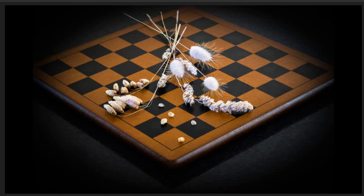Still life 3, highly commended. Nice still life. Good lighting and exposure have allowed us to see fine details in all the grasses along with the texture in the wooden chess board. I like how the image has been composed.